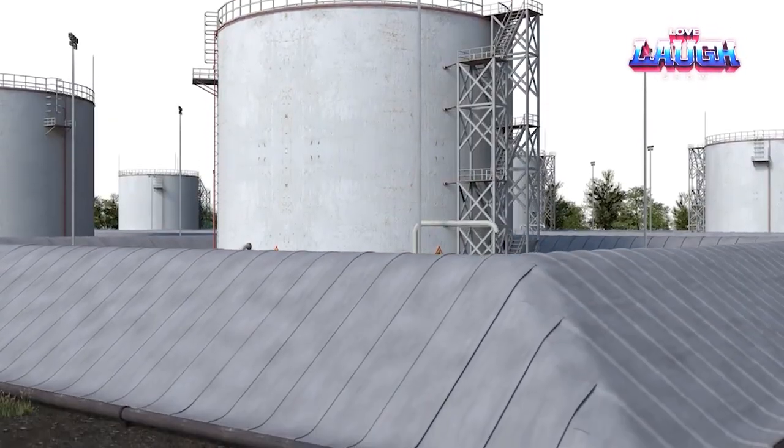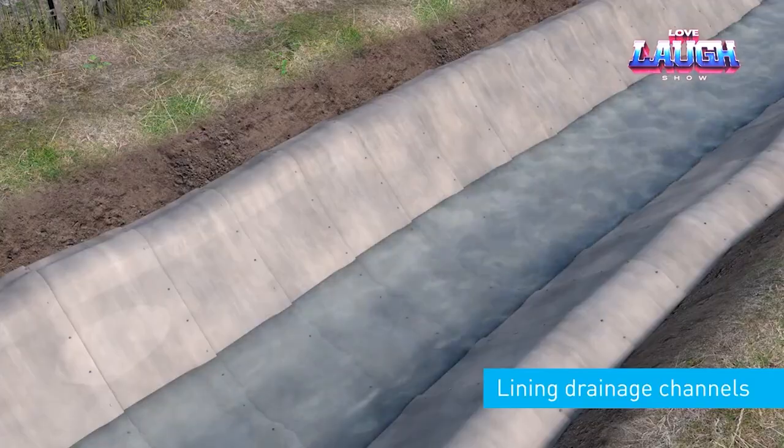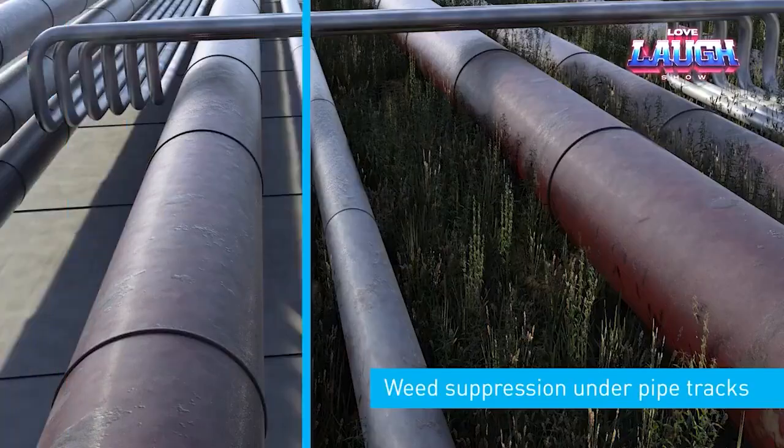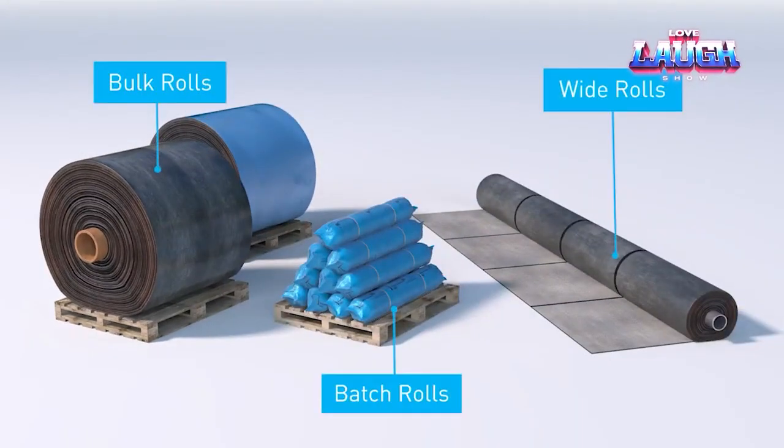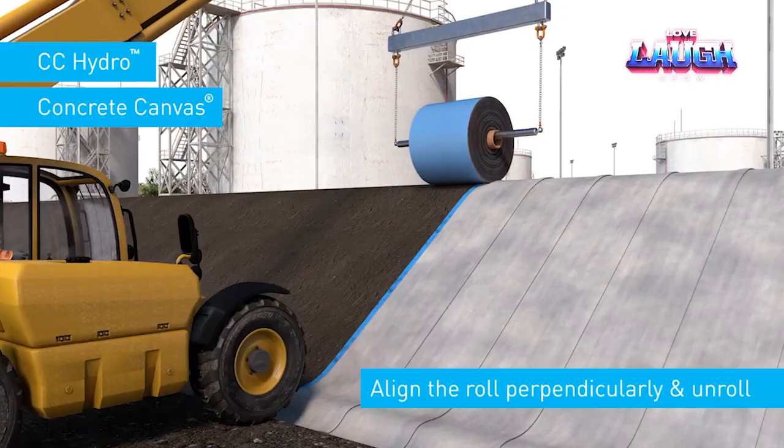But that's not all. This versatile fabric serves multiple purposes, from building gabions to safeguarding slopes, creating pools, and establishing drainage systems. The developers are so confident in their product that they've established a demo park — reach out to them for a visit!